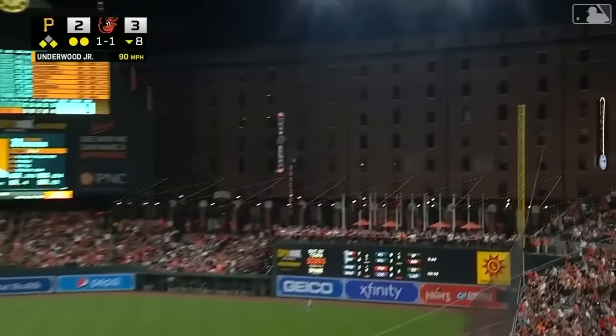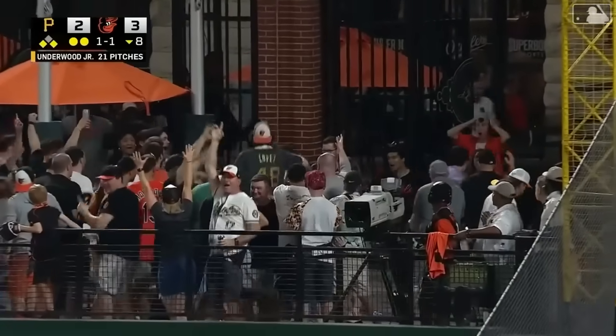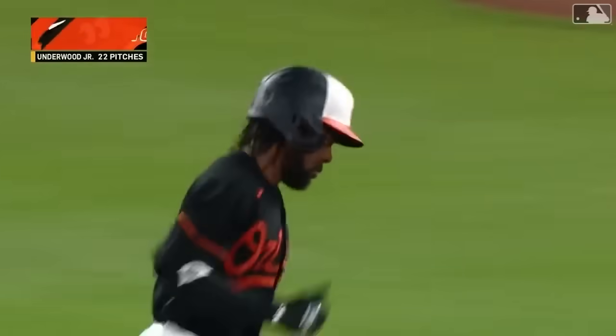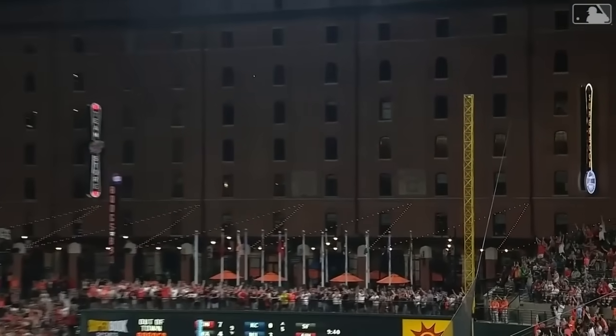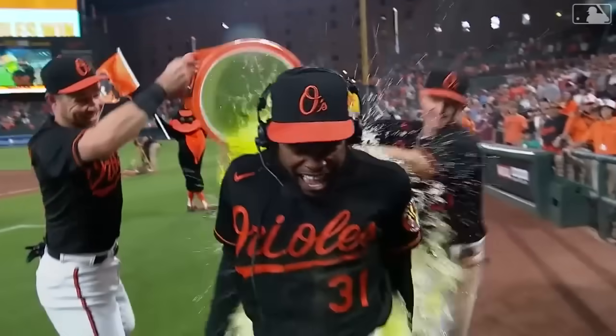Oh, in right field — Mullins, did he do it? Yes! Yes, he did! It's a change-up working away from him and he just goes out and hooks this ball — hooked it right onto the flag court. They're carrying the cooler right next to me now, so I'm going to brace myself, but I'm going to grin and bear it.